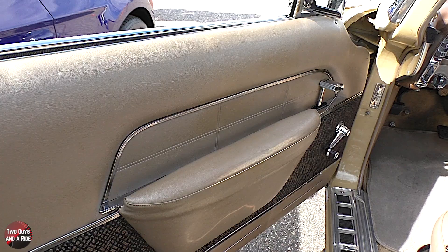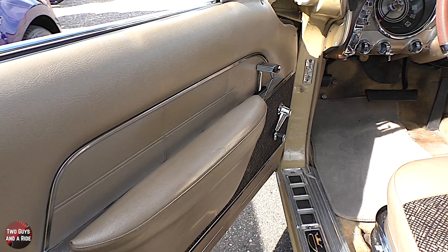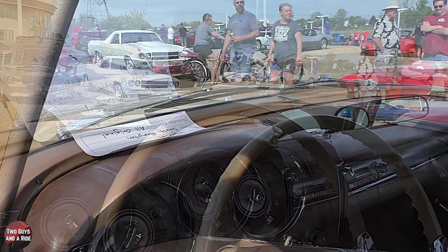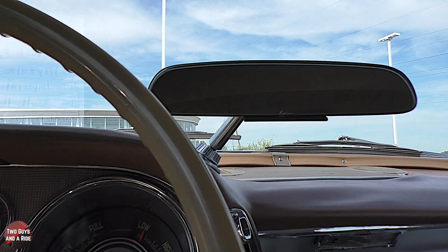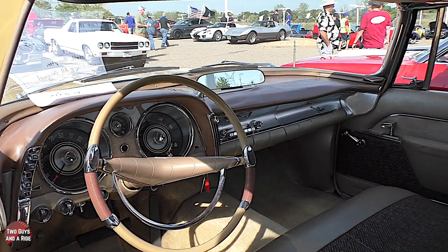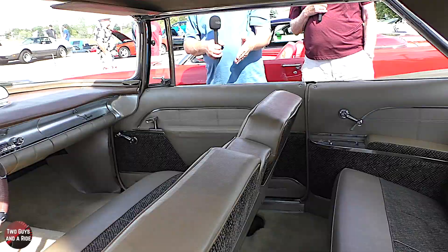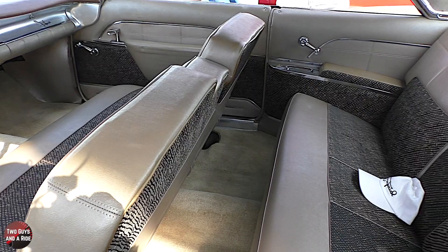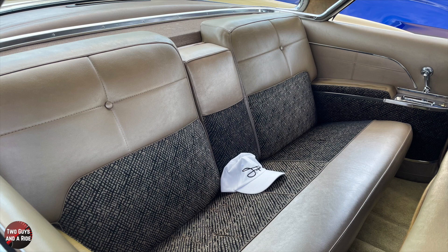It would have had two little speakers plus vents for the defroster. The defrosting vents are in the center — little round holes. The rear view mirror — that's not an add-on; that's the way they did it at the time, attached to the dashboard. The seats are a bench seat — a power seat — and you could fold either side to get in. And in the very back, there is a pull-down armrest.